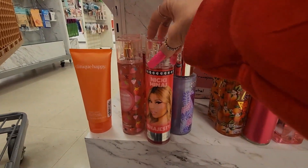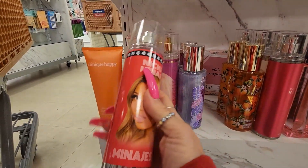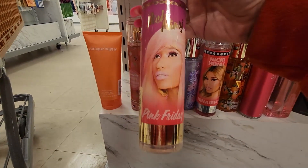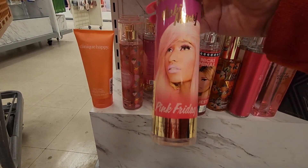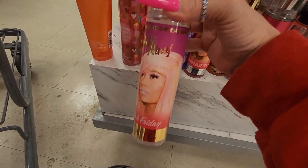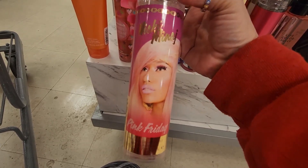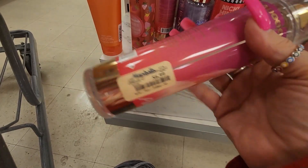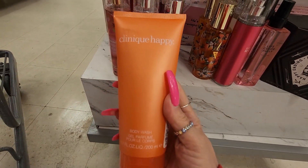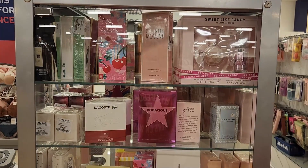I do like this one from Nicki Minaj — it's really fruity and really girly — $6.99. And also this one, which is my ultimate holy grail signature fragrance — absolutely delicious — $6.99. They have this body wash from Clinique Happy for $19.99.